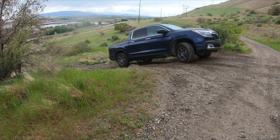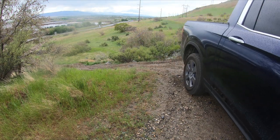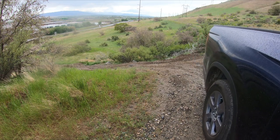Here you can see the low ground clearance and the poor breakover angle. It just barely touches — of course there was no damage, but it did just barely touch there.